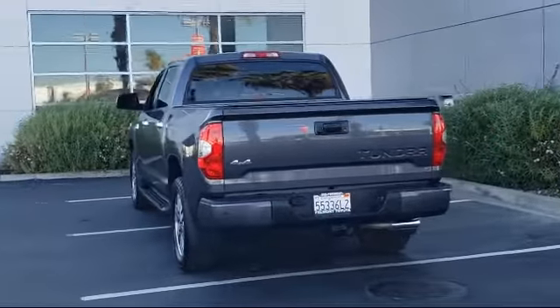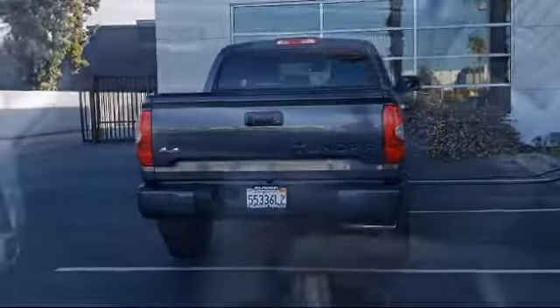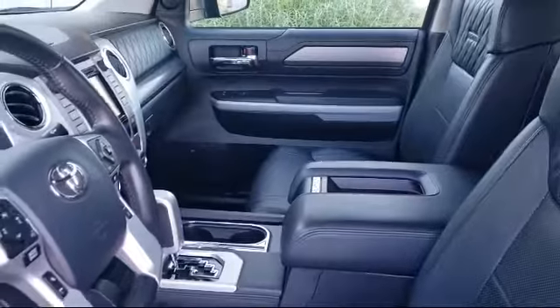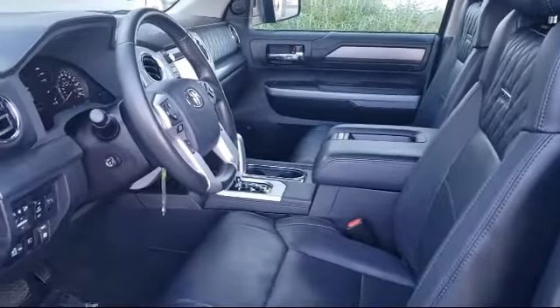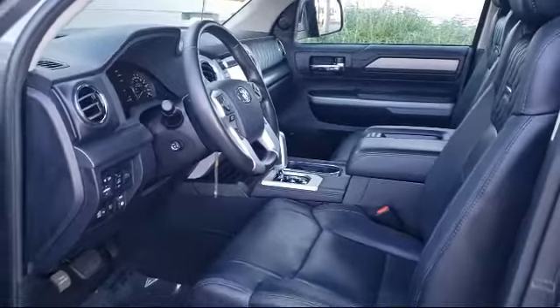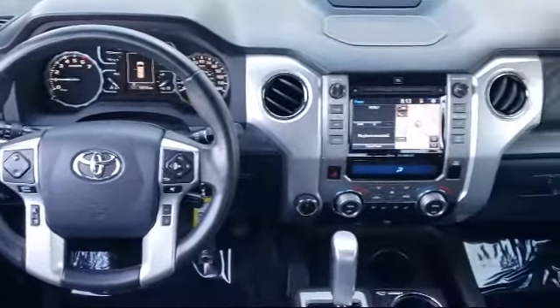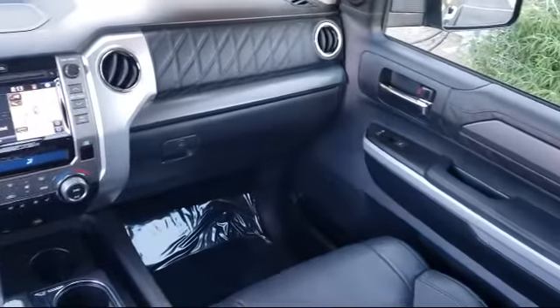As one of the top California Toyota dealers, we have a huge selection of new and used vehicles to choose from. Fremont Toyota customers enjoy special vehicle offers every day. We offer top level service and parts and outstanding financing options, making Fremont Toyota a great place to buy your next vehicle. On top of that, our friendly and knowledgeable staff is always ready to serve you with the help and respect you deserve.